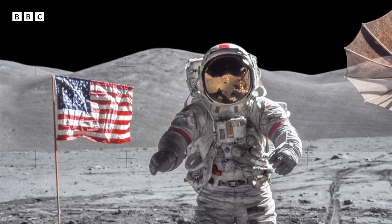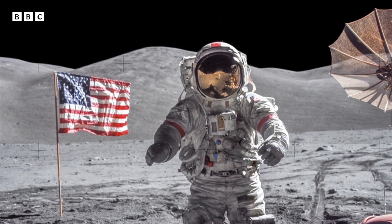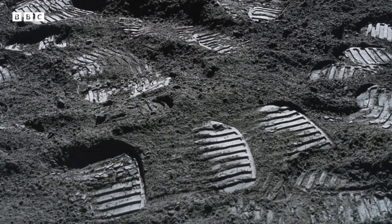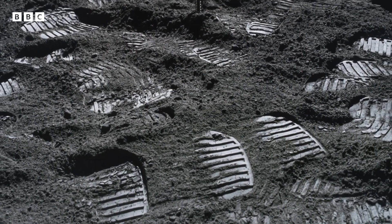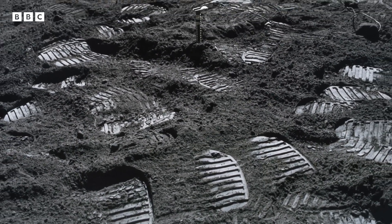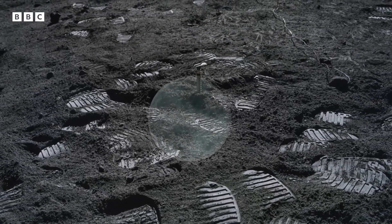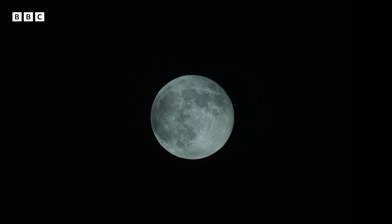Roger on that. We leave as we came, and God willing, as we shall return. It's 50 years since astronauts were last on the moon with Apollo 17. Their footprints are still preserved in the dust. No one thought it would take so long to return, but now others may soon be making their mark, as the moon is within humanity's sights once again.